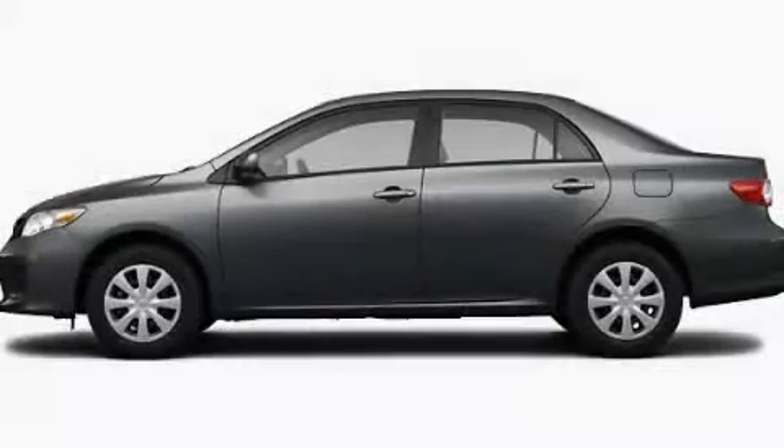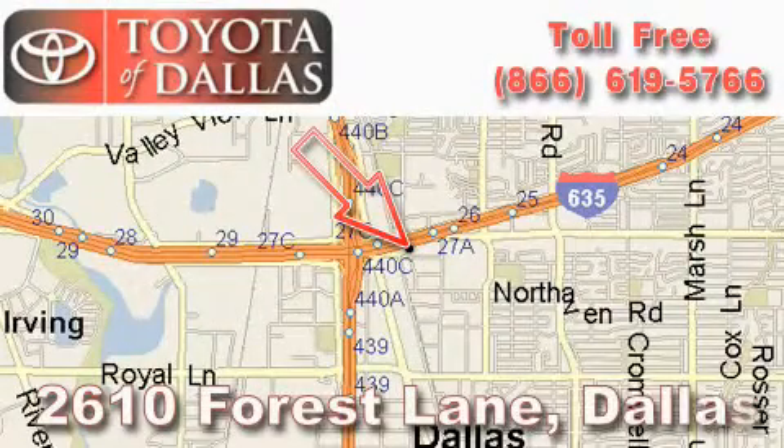Call or visit us right now and arrange your test drive today. Toyota of Dallas is located at 2610 Forest Lane.